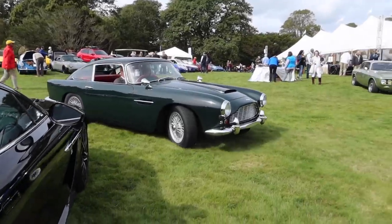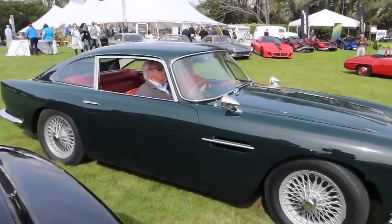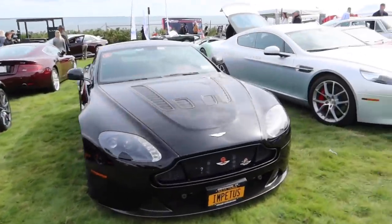Absolutely gorgeous Aston Martin pulling up. Pretty cool display of Astons next to the Zagato.